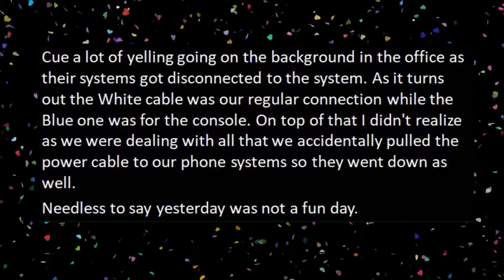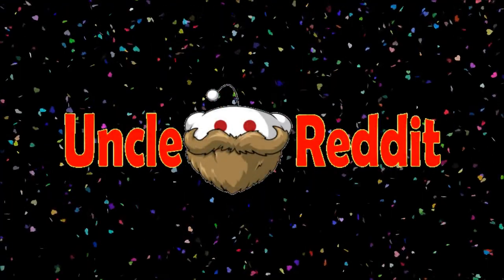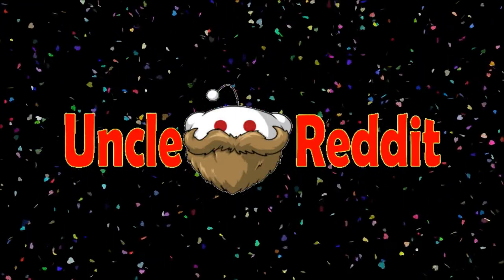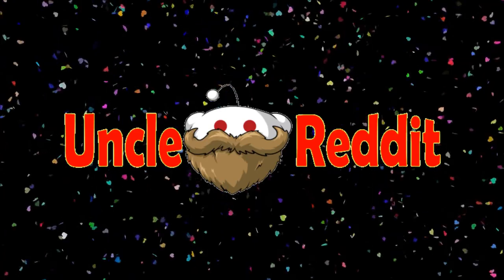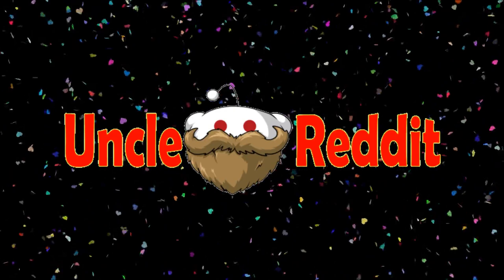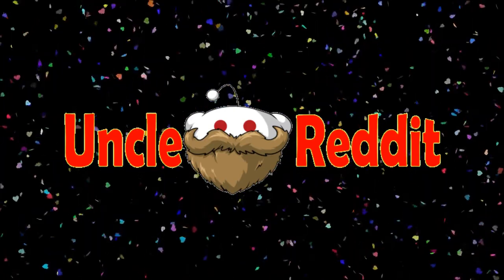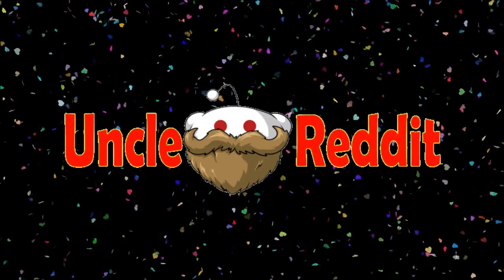Needless to say, yesterday was not a fun day. Basically they're the same style cables and somebody just reversed the colors, or somebody wrote it down wrong to begin with. That's the problem — you can never assume. That's why I like having little tag labels on the end of every cable. In my home PC it's not as big a deal, but when I set up stuff for my wife or my kids I like to label the ends of the cables just in case.